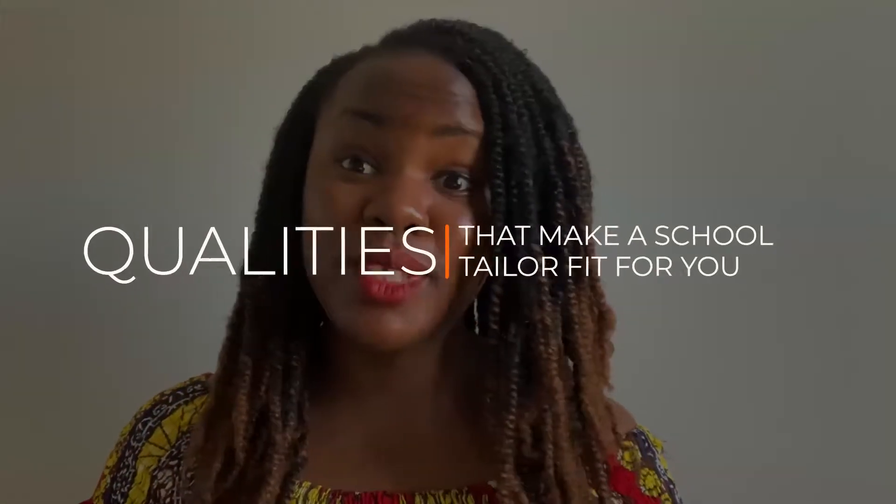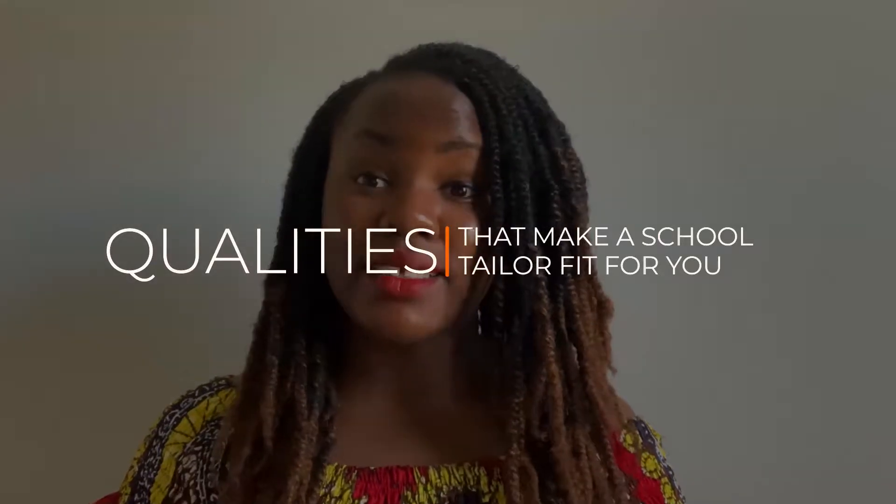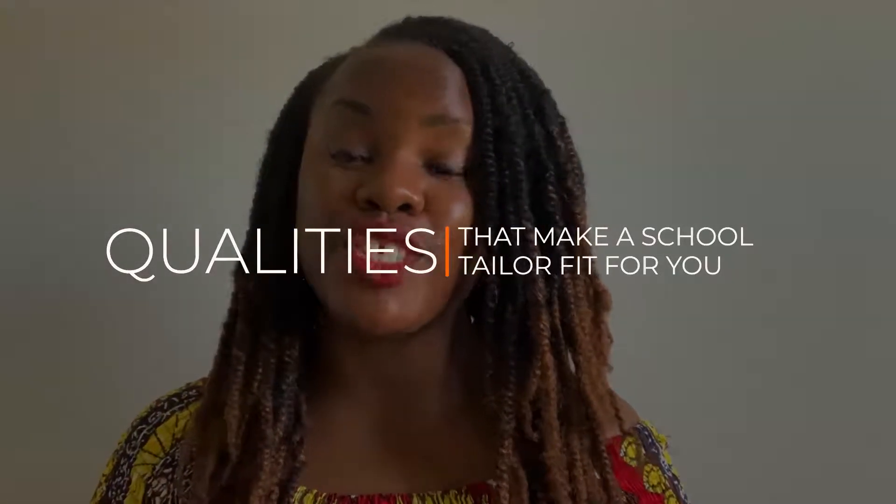Hi, welcome to Winnie Student World. My name is Winnie, and today we're going to talk about qualities that make a school tailor-fit for you. Tailor-fit schools increase your chances of getting admitted and getting funded as an international student.